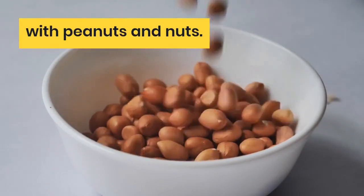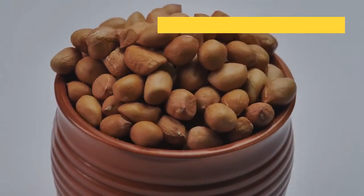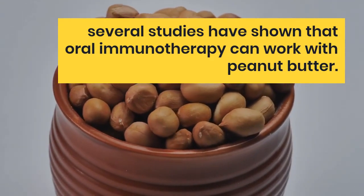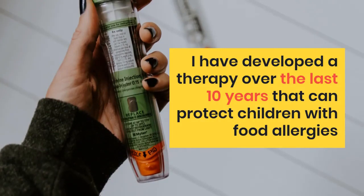Immune Therapeutics has completed the world's largest study of oral immunotherapy with peanuts and nuts. These drops were tested by a multi-center NIH group called Kofar. And a study that directly compares drops to peanut butter was conducted at Johns Hopkins. Over the past 10 years, several studies have shown that oral immunotherapy can work with peanut butter.